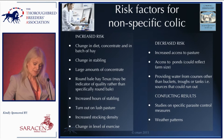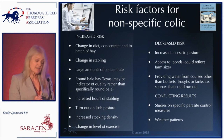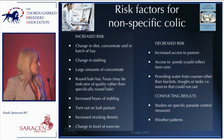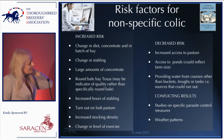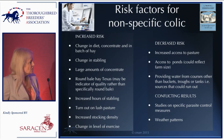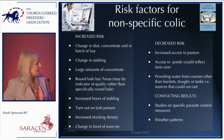Longer time in the stable versus being turned out is a risk factor for colic. Turning horses out onto lush pasture is a risk factor. Increasing stocking density is a risk factor — we'll hear more about that from later speakers — and change in exercise level is also a risk factor, though that's probably more relevant to horses in training.